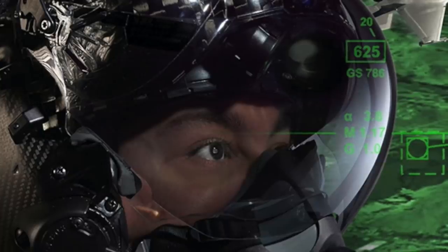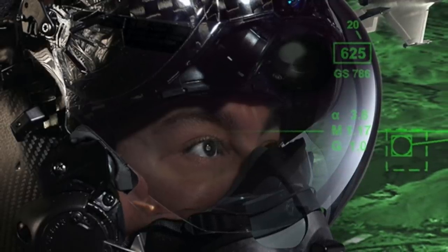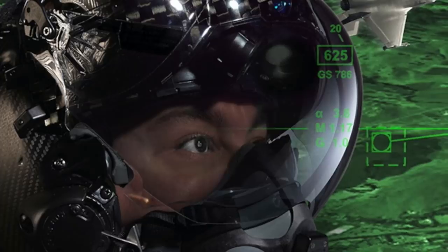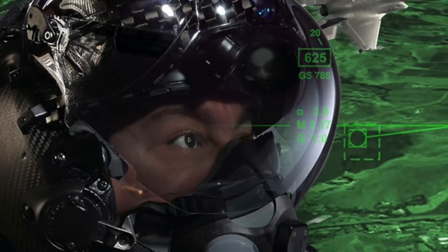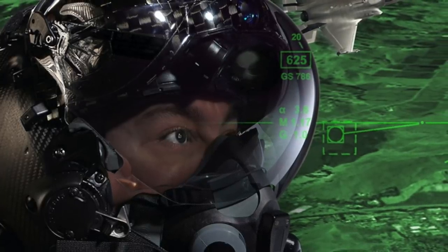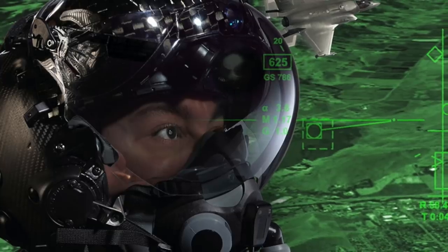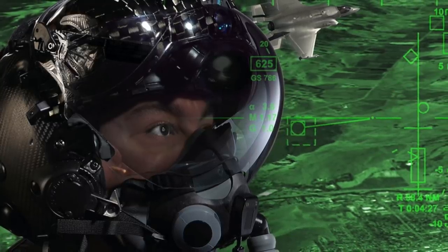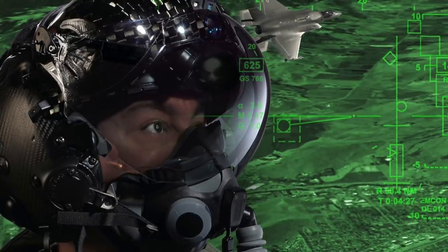The Gen 3 helmet-mounted display system is considered the most advanced helmet in the world. According to Rockwell Collins, it achieves this through a combined head-up display, helmet-mounted display, and visor-projected night vision. Everything from airspeed to target information is presented right before the pilot's eyes. Unlike older helmets that used LCD displays with green-haze backlighting bleed-through, the HMDS uses organic light-emitting diode displays, which are more responsive and customizable. Each helmet is 3D milled to custom-fit each pilot.